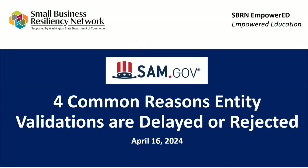This video was created for the Small Business Resiliency Network's Empower ED series to assist SBRN partners in identifying or understanding four common reasons why an entity validation may be delayed or rejected. The PDFs of these slides are available on the SBRN box share drive.